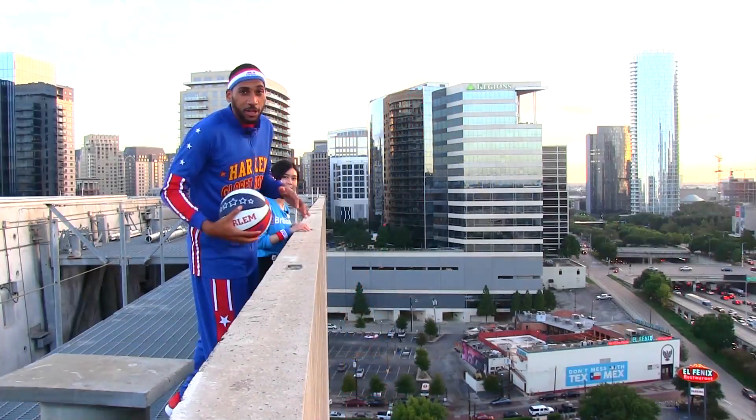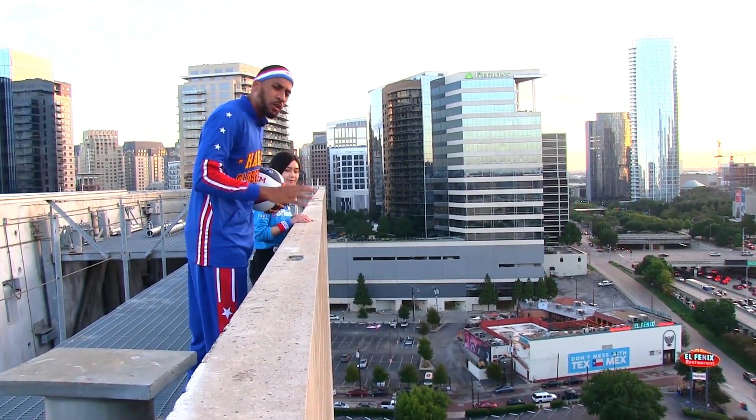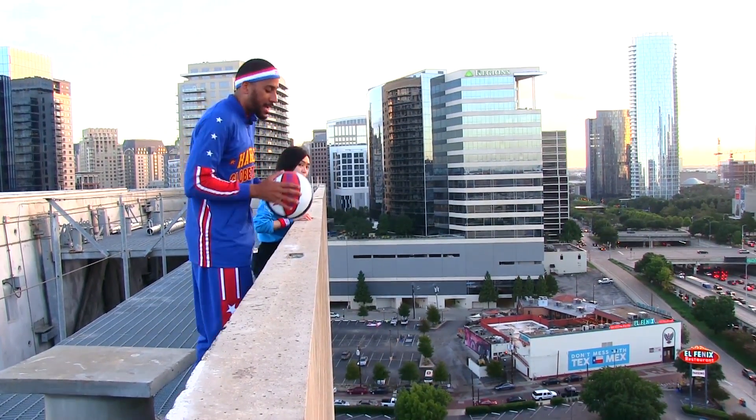Zeus McClurkin here of the world-famous Harlem Globetrotters, right here in Dallas at the Perot Museum of Nature and Science. Today we're studying the science of the trick shot.